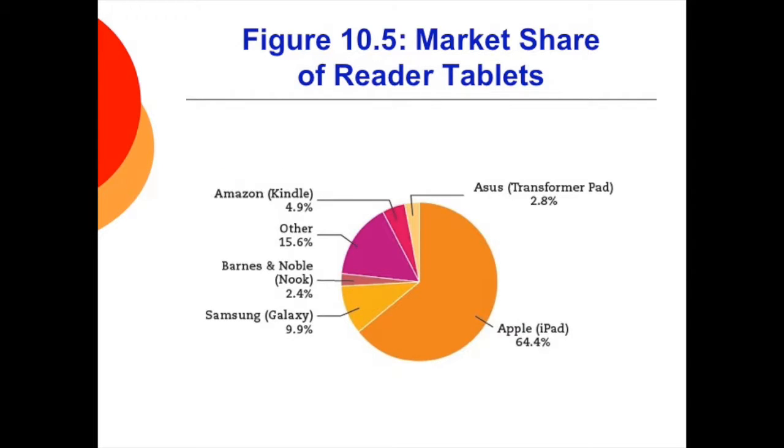One more chart: while Amazon is the monster in online bookselling, its device, the Kindle, is dwarfed by the Apple iPad. In fact, the iPad owns twice the market share of all other devices combined.